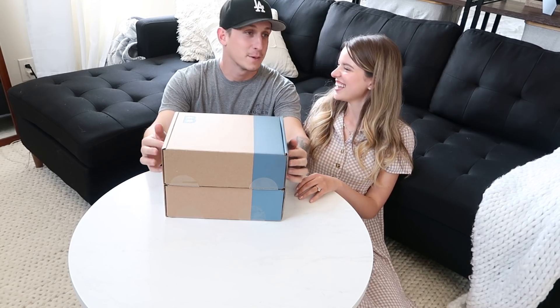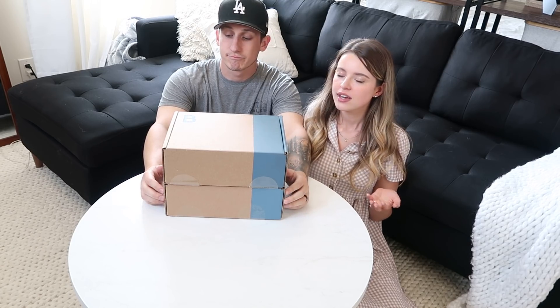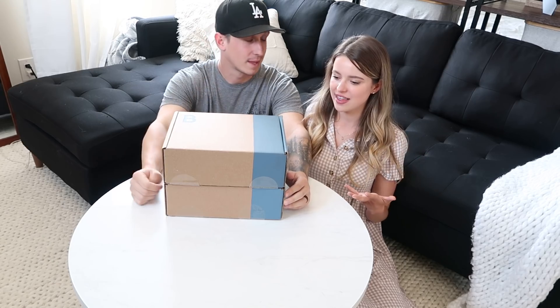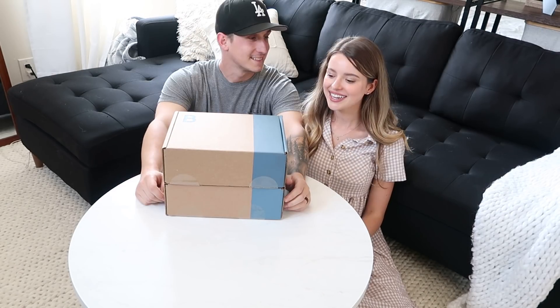Bespoke Post! This is exciting because it's a men's subscription box. I reached out to them because they looked super cool, and I had Brooke open it with me since he's a man. It's so hard to buy gifts for guys because they're not as vocal about what they like. They were so sweet and said, 'Let's send you two boxes.' Merry Christmas, Happy Birthday!